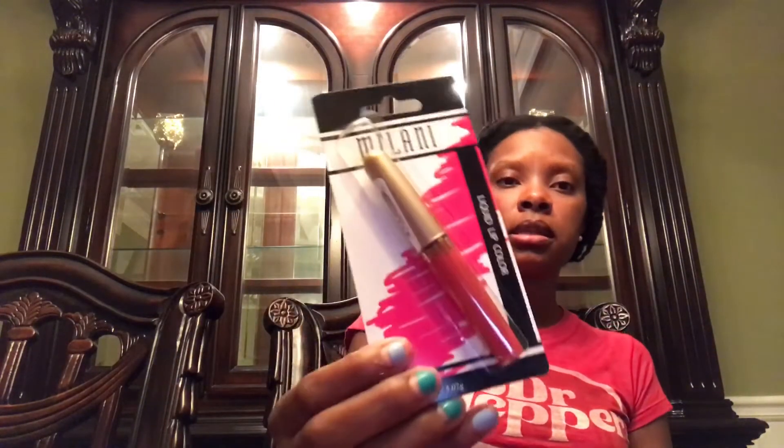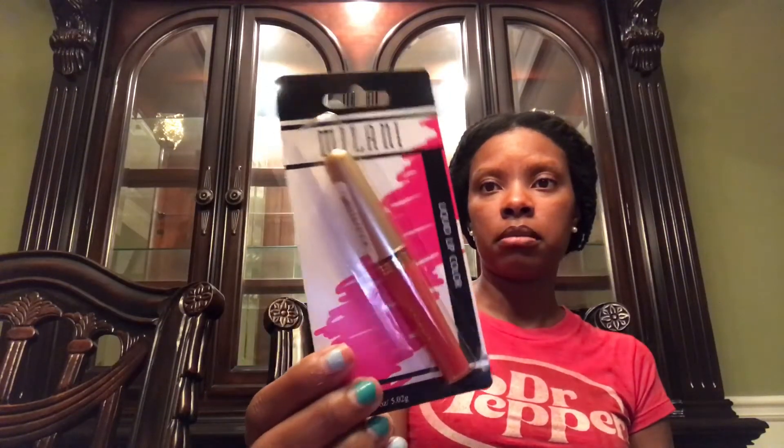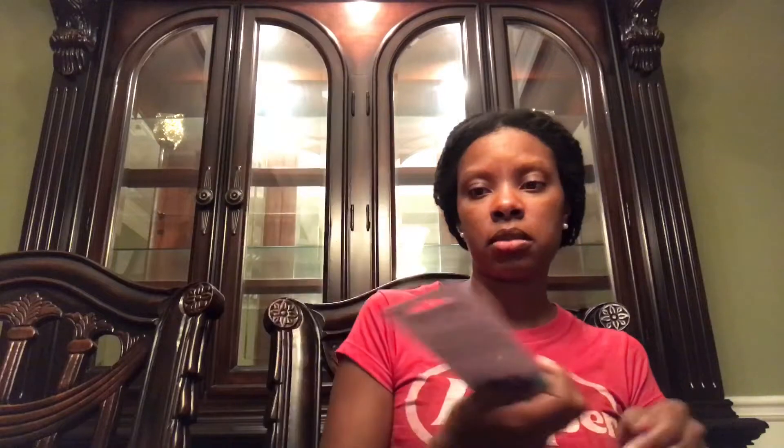I also found some Milani liquid lip color. I've never bought it in this form before, but I love all Milani products. I don't think it has a name, but it is a beautiful color so I decided to get it.